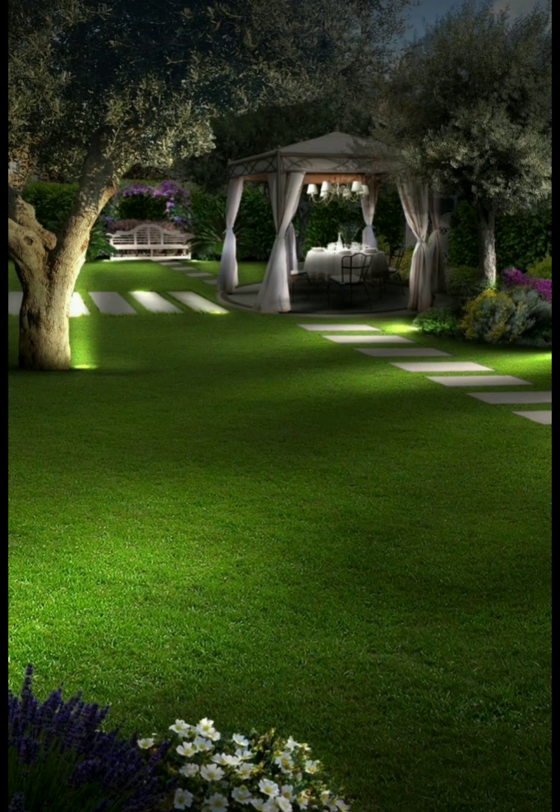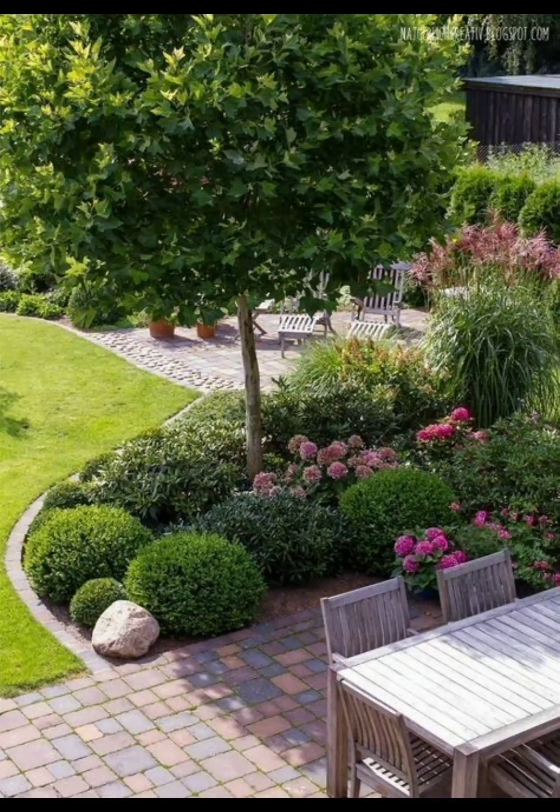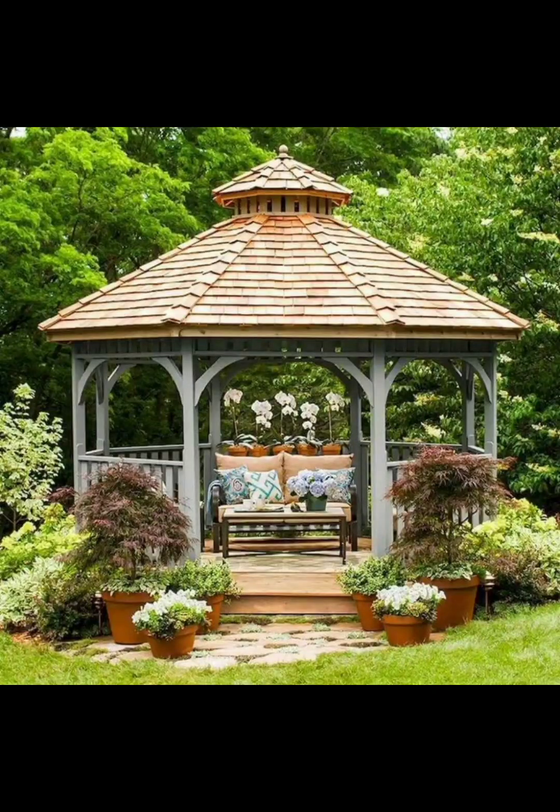whether it's for relaxation, entertaining, or growing plants. Site analysis is another important aspect — evaluate your garden's location, considering factors like sunlight, soil quality, drainage, and climate.